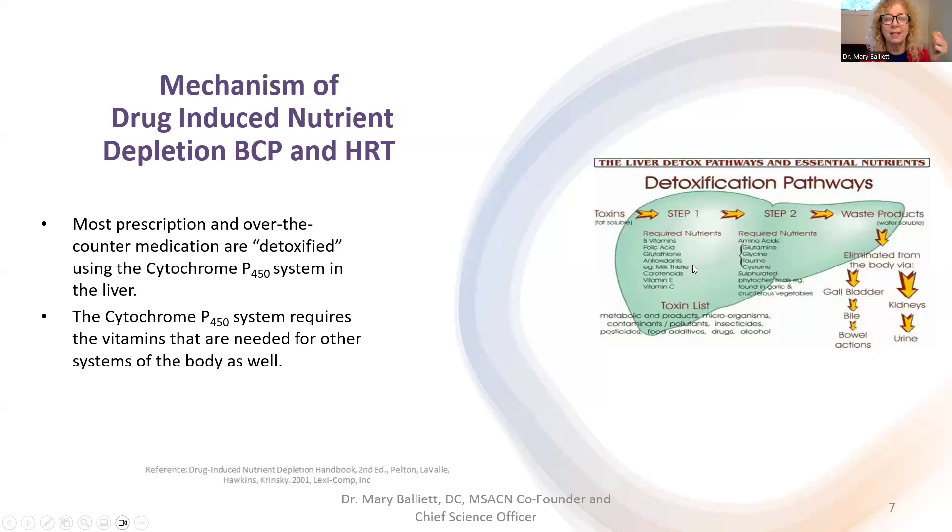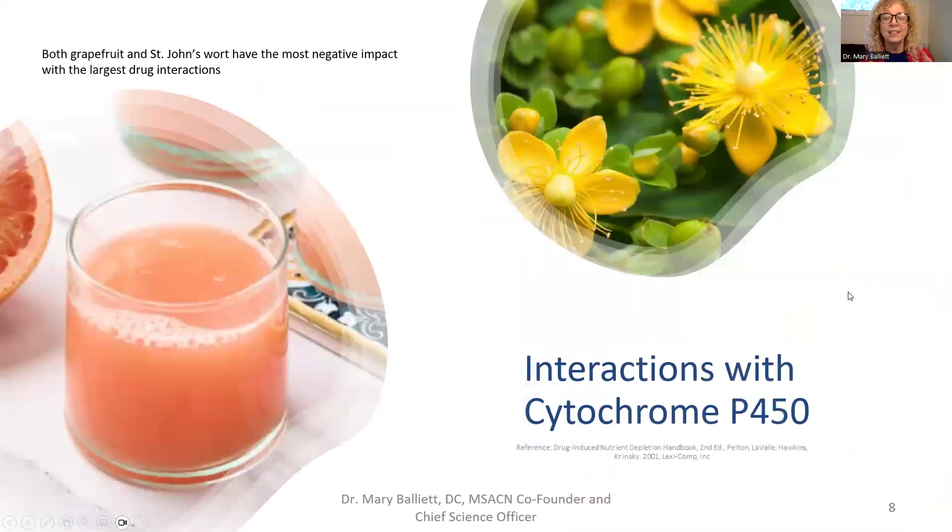So to summarize: step two requires fat, fiber, vitamin C, and water. Step one requires B vitamins and antioxidants because you're burning everything.